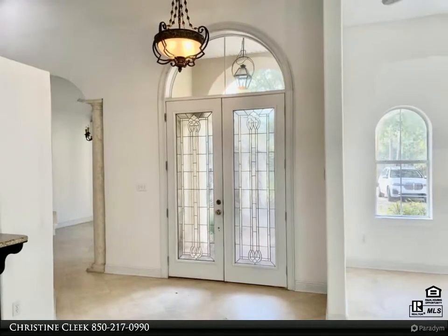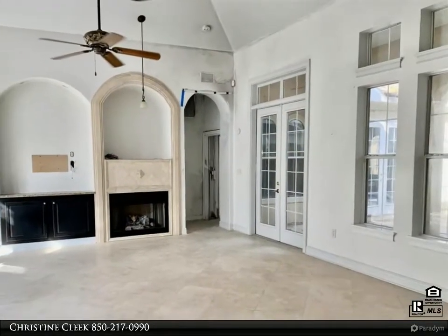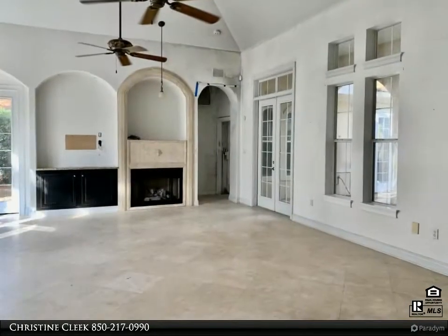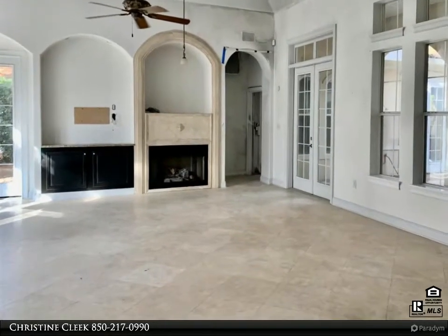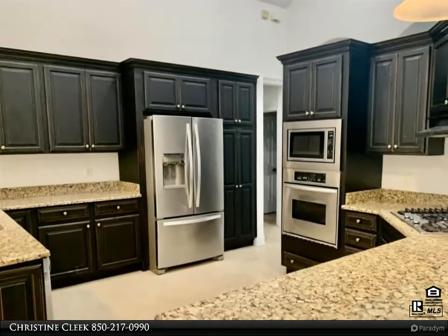Luxury home in the desirable gated community of Sandestin. This home has many custom features to include: guest house with full bathroom, enclosed pool, travertine flooring in most of the home, tray ceilings, fireplace, granite counters in the kitchen, stainless appliances, and crown molding.